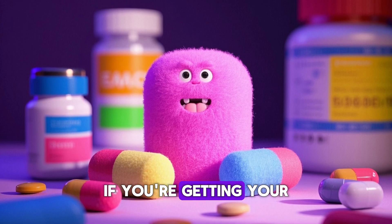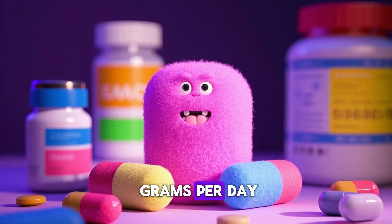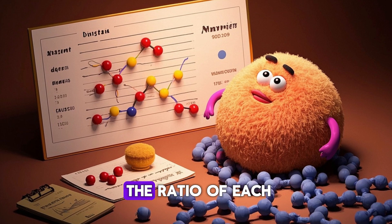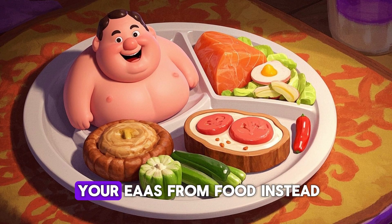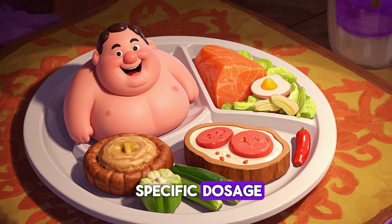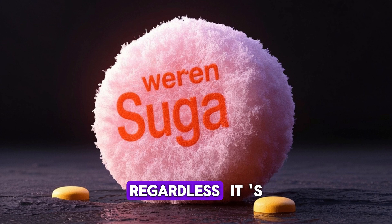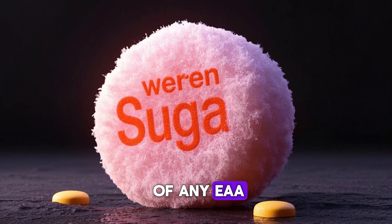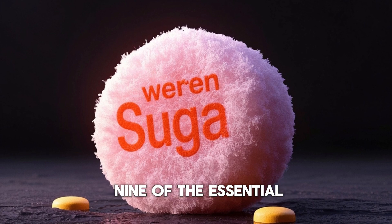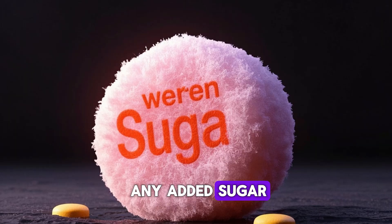On the other hand, if you're getting your EAAs from a supplement, most supplements recommend taking around 20 to 30 grams per day. However, it really depends on the brand and the ratio of each amino acid. If you're getting your EAAs from food instead, you do not have to worry about a specific dosage, because as long as you're eating enough protein, you should be fine. Regardless, it's a good idea to look at the ingredients of any EAA supplement to make sure it has all 9 essential amino acids and does not contain any added sugar.